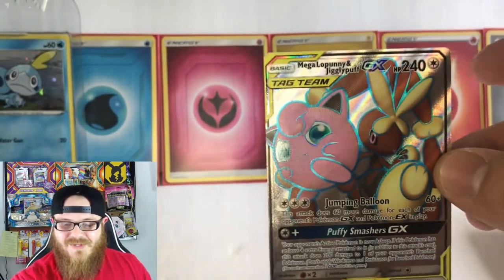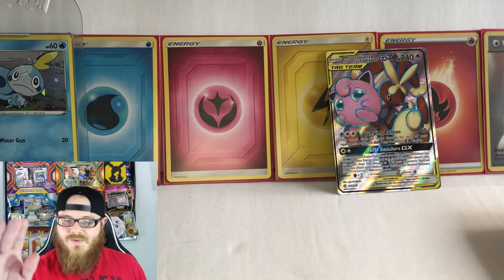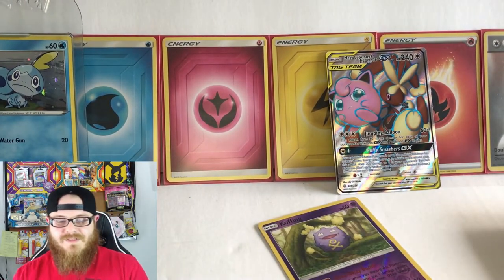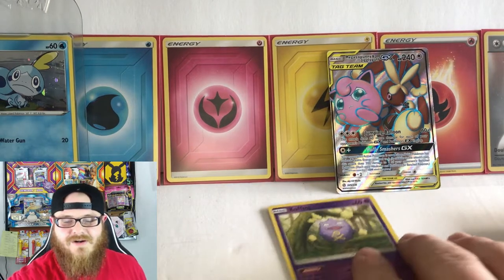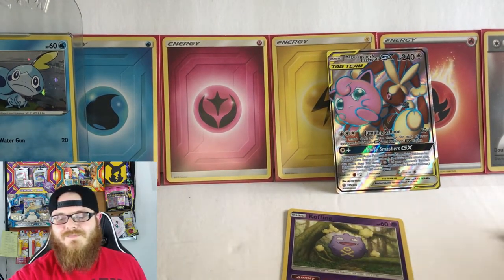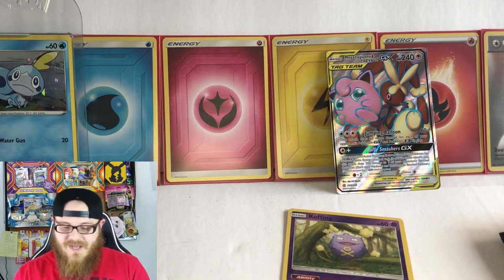We're definitely going to be doing a binder update at the end of this video. We got a Koffing Reverse in that one — I'm not sure if that's a new hit or not. I think we might have pulled that on Instagram. I'm not sure, but wow, that's an amazing hit.